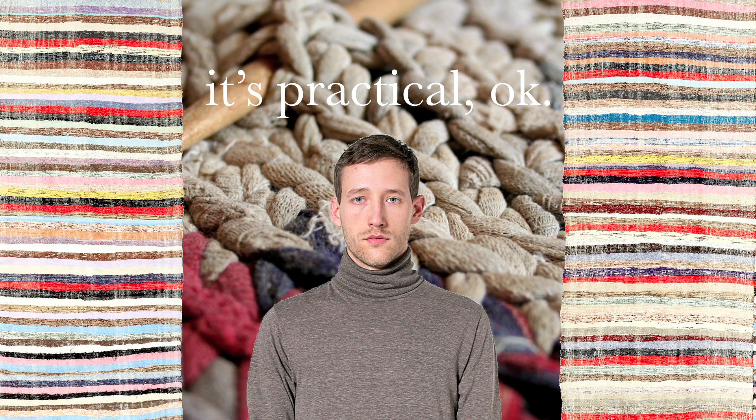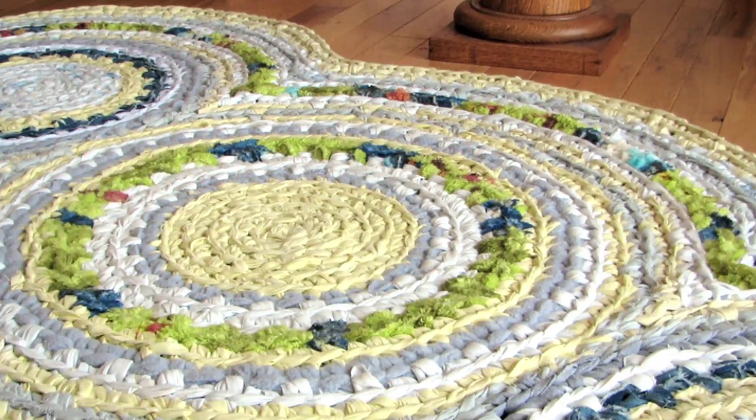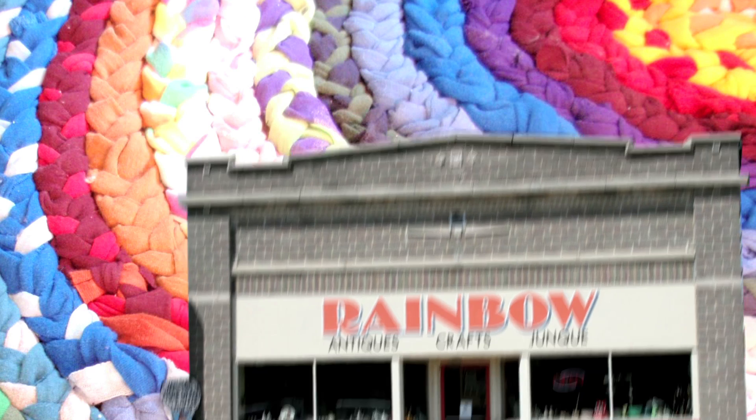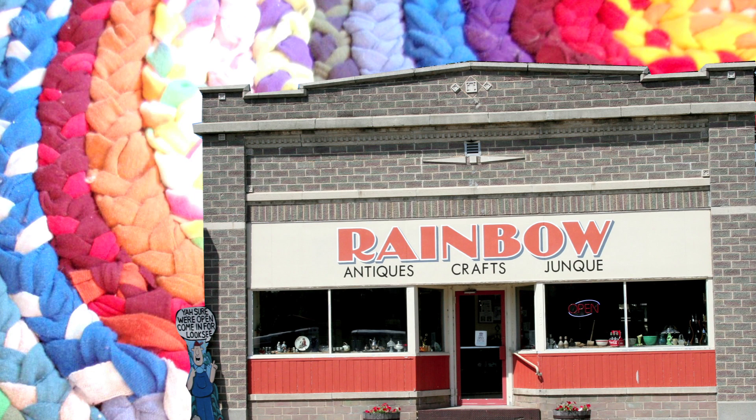The ebb and flow of the rag rug's popularity continued much like this throughout the 20th century. It had another moment in the 70s. And as for today, while you may be wondering why, when I have the internet, would I spend my evenings on this 19th century hobby? Sure, you could spend thousands of dollars buying cute rag rugs at overpriced specialty shops, but consider this.